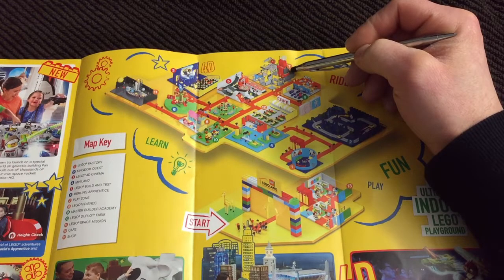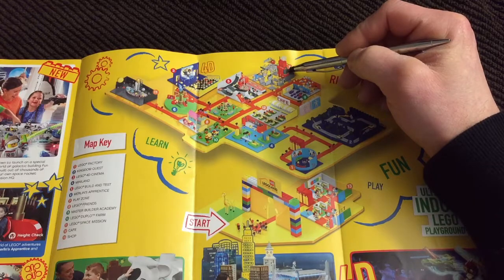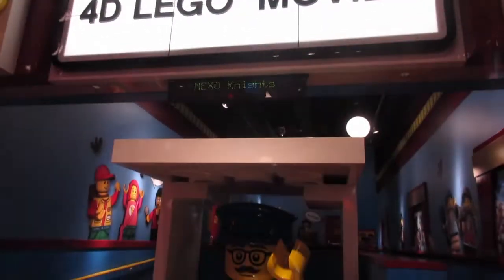Two activities we didn't get to do that looked like a lot of fun: the play zone, which is a multi-level area where kids go in without their shoes and run around and crawl, and the 4D Cinema, which also looked like a lot of fun.